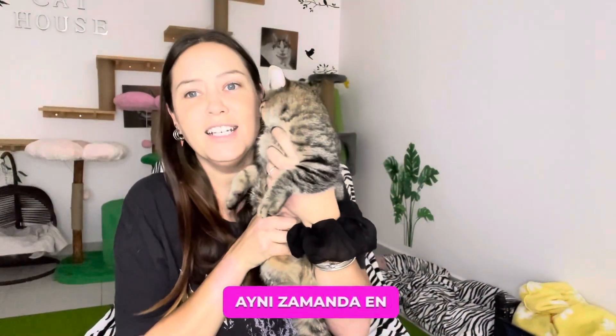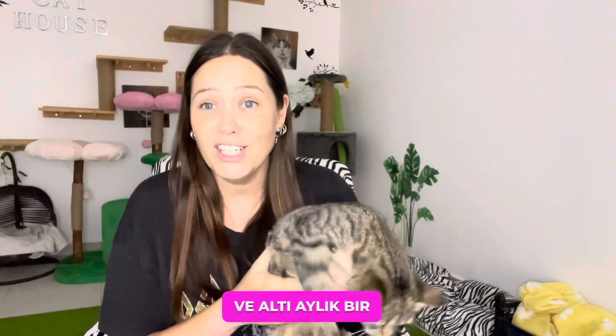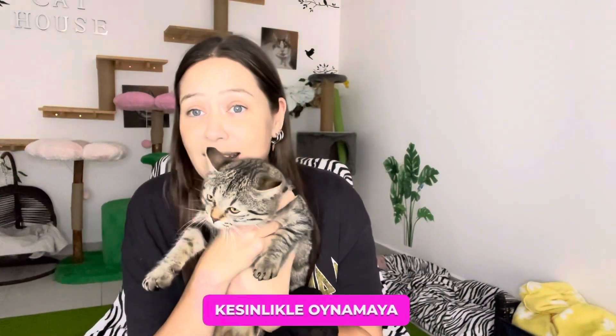My second youngest cat is Lily — everybody knows Lily. She is also our youngest cat, she's nearly a year old. Although she is a dwarf cat and hasn't grown very much, looking the size of a six-month-old cat, she absolutely loves to play. She normally loves her cuddles but she's more interested in playing today.